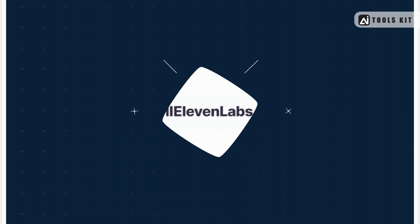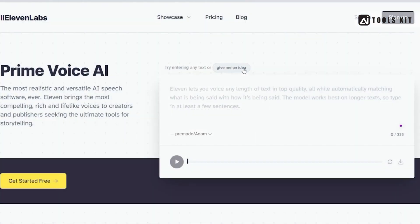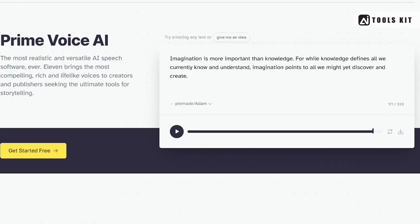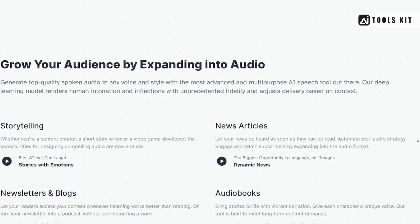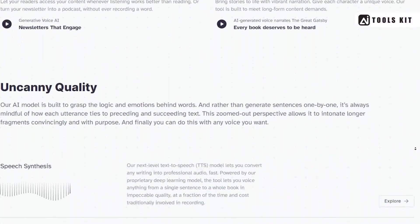Number 3: Eleven Labs — an AI-powered text-to-speech tool that uses machine learning algorithms to generate realistic and expressive voices. With a focus on naturalness and authenticity, Eleven Labs is ideal for creating engaging and immersive audio content that will captivate your audience.